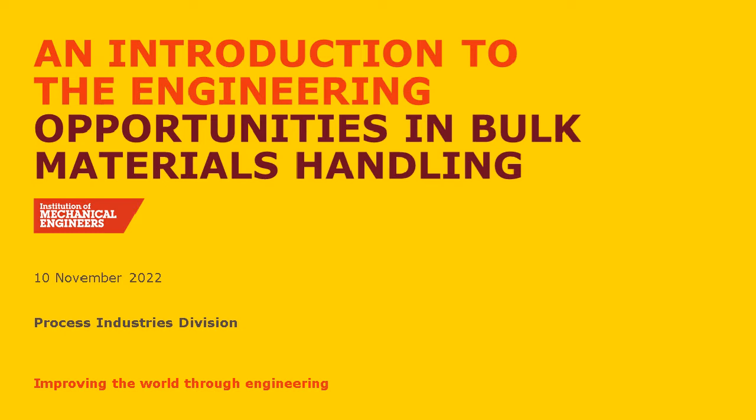Hello everyone and welcome to this joint presentation about Engineering Opportunities in Bulk Materials Handling, prepared by Richard Allibrand and Eddie Magee. Richard is the Process Safety Management Superintendent at Westlake-Vinolet and Eddie is the Managing Director at Ajax Equipment. I am Maurice Willington, Vice Chair of the IMAQE Process Industry Division, North Western Centre, and I'll be chairing this event and the Q&A at the end. Please submit your questions throughout using the question box. The webinar has been recorded and will be made available on demand along with the presentation slides. Over to Richard.